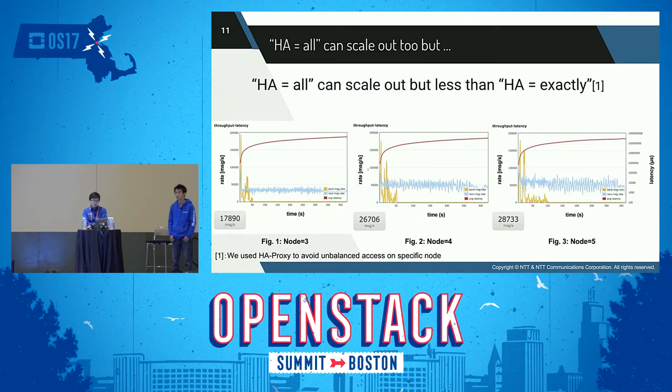Can HA mode 'all' scale out? Yes, HA mode 'all' can scale out too. At three nodes: 18,000 messages per second; at four nodes: 27,000 messages per second; at five nodes: 29,000 messages per second. We can see that throughput also improved as nodes increased, however, the throughput improvement was smaller than HA 'exactly.' When there are five nodes, HA mode 'exactly' with two replicated queues was about 73,000 messages per second, but HA mode 'all' was only about 29,000 messages per second. This difference likely comes from queue mirroring overhead: 'exactly' with two replicated queues creates one master and one mirrored queue, while 'all' creates one master and four mirrored queues.